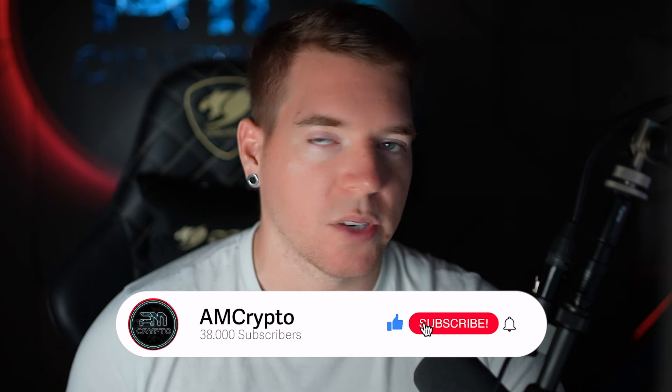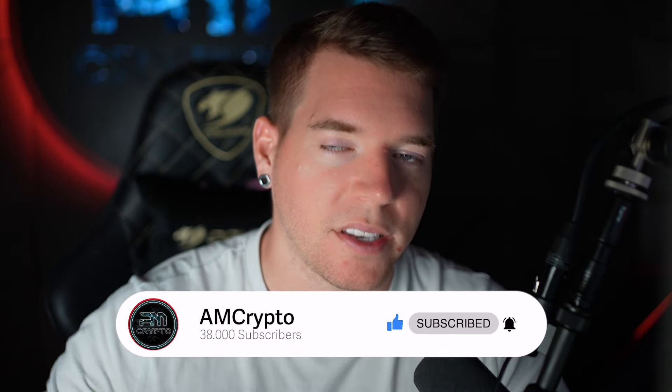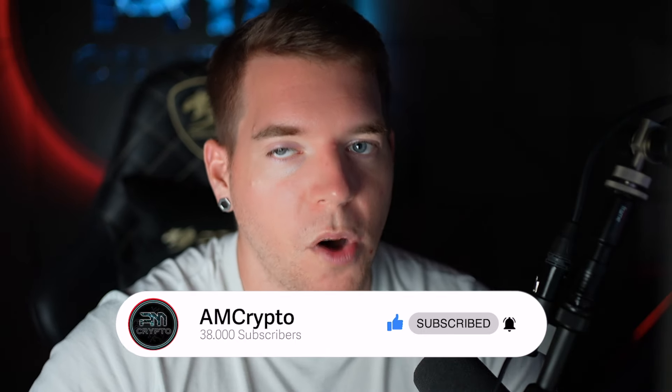That's it for today's episode, guys. I hope you enjoyed it. Make sure you smash the like button, hit the subscribe button, hit the notification bell, and I hope to see you with more profits tomorrow.